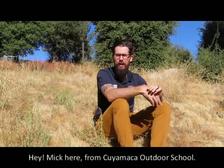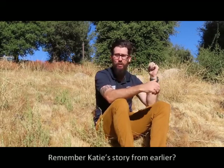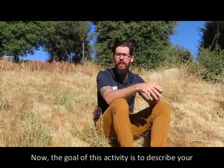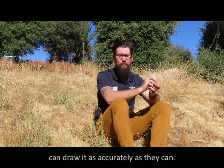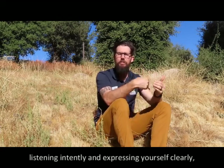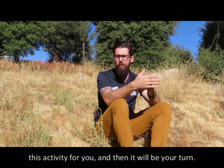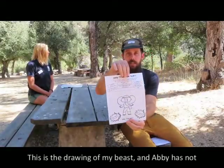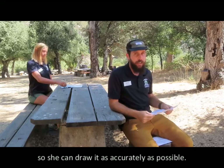Hey, Mick here from Cuyamaca Outdoor School. Today you and your partner are going to work on a really fun activity together. Do you remember Katie's story from earlier? Well, now it's your turn to create your own beast. The goal of this activity is to describe your beast as clearly as possible so that your partner can draw it as accurately as they can. Good communication means listening intently and expressing yourself clearly, as well as honoring differences. Abby and I are going to demonstrate this activity for you and then it'll be your turn.